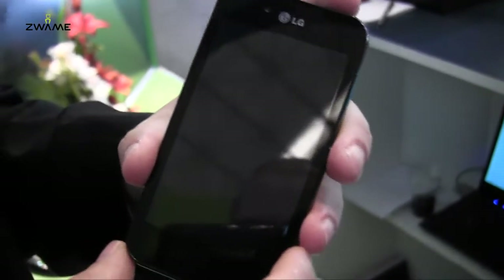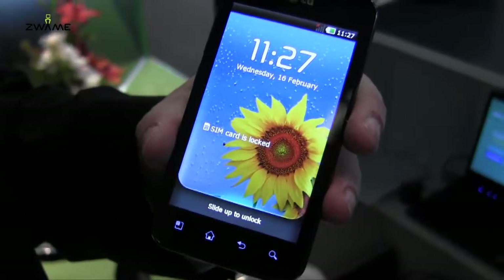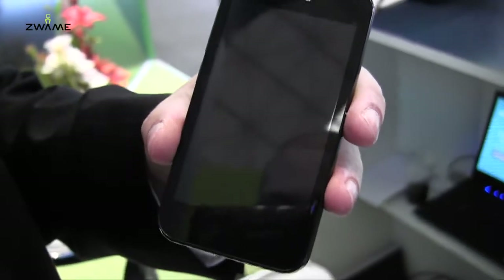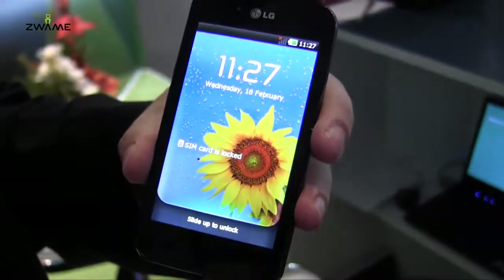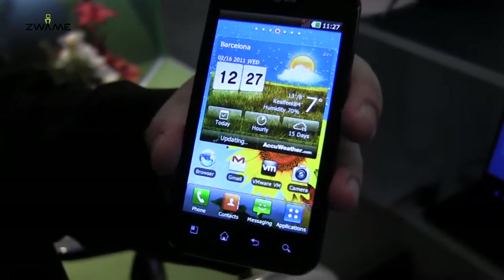So what we're showing here today, this is at the VMware booth. This is the brand new LG Optimus Black — it was just announced on Sunday of this week. You can check it out at the LG booth if you're interested.